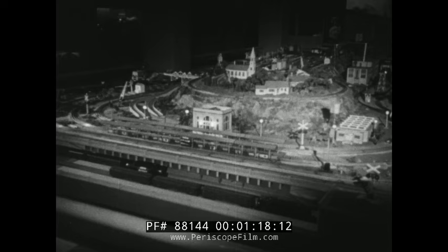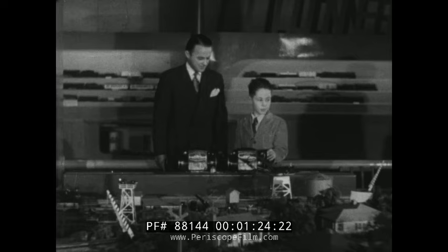Just as America has grown apace with the phenomenal progress of its railroads, so does young America grow up with model trains. The American boy who dreams of someday becoming an engineer spends many happy hours playing with realistic models like the ones displayed in this wonderful showroom.